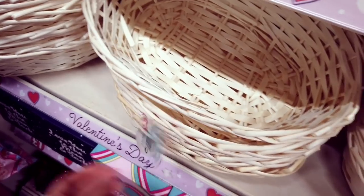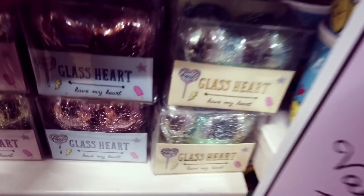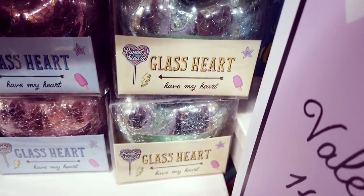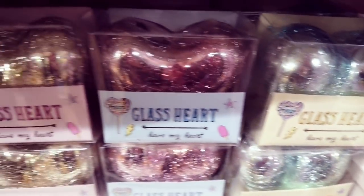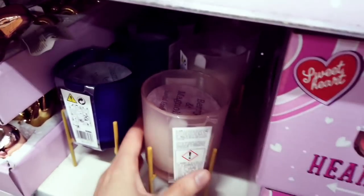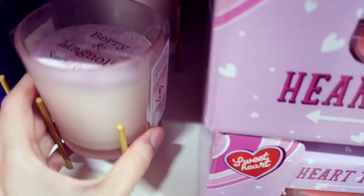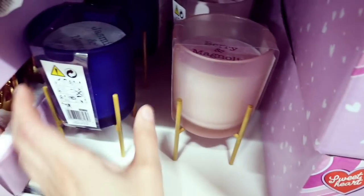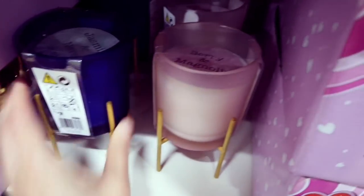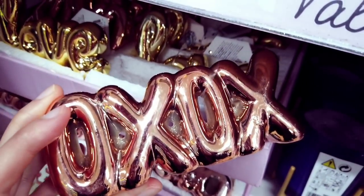If you want to make your own DIY gift, you've got these stampers for just a pound — pretty decent. Glass hearts in different colors: blue, pink, and gold. Heart tea lights — eight-pack — a pound. These have a little stand to sit on. Scented candles — jasmine berry. And they've had these out before: the Love and the Kiss ones.